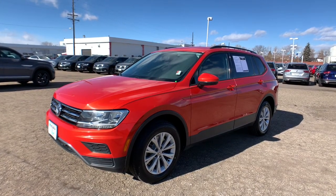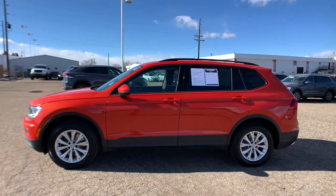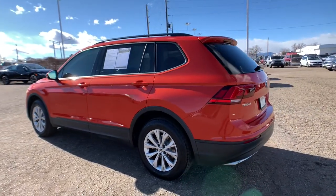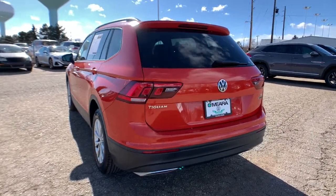Can you see yourself in the 2018 Volkswagen Tiguan? With less than 60,000 miles on the odometer, this vehicle stands out from the rest. Take a closer look at this Volkswagen Tiguan, the fuel-efficient compact SUV with standout flexibility.